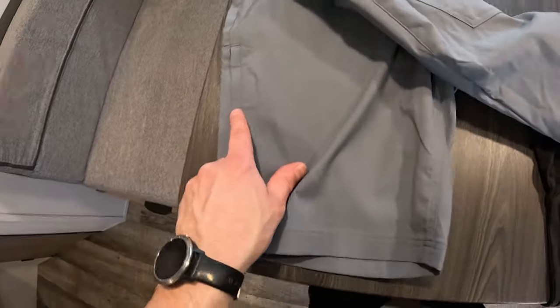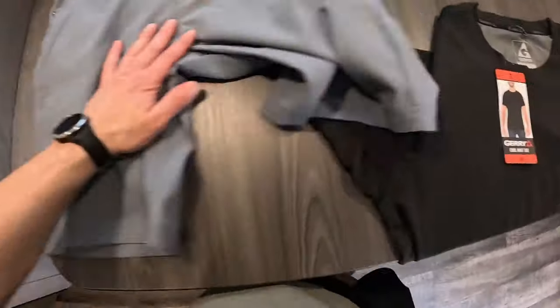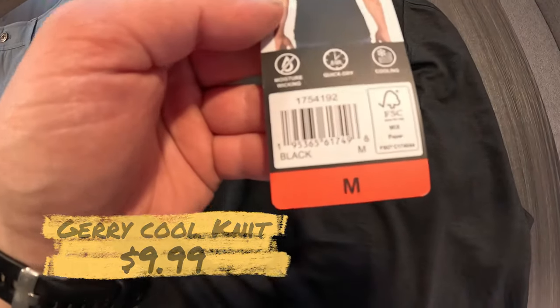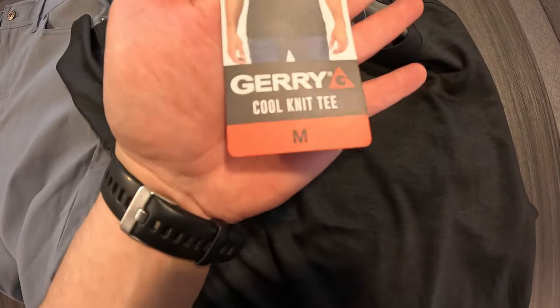There is one zipper pocket on the side. And then for the jersey — this is just kind of like a standard athletic cool mesh fabric. It says moisture wicking, quick dry, cooling — it's the Cool Knit Tee, and I got it in medium.